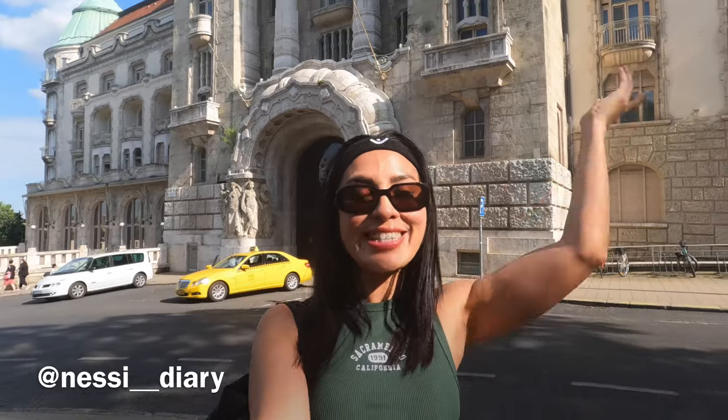Hello my travelers, welcome to my channel. We are in the beautiful city of Budapest and today, as you have seen in the thumbnail of the video, come with me to visit the most beautiful modernist thermal baths of Budapest — the Gellért Thermals.